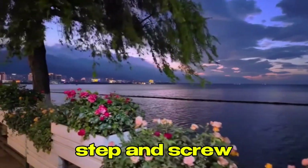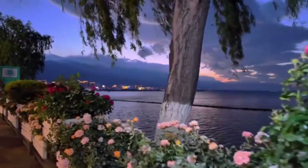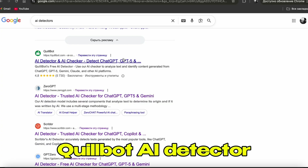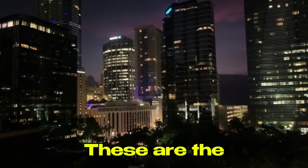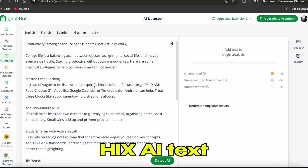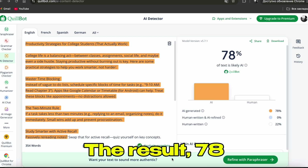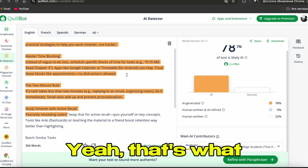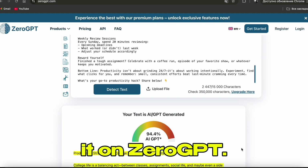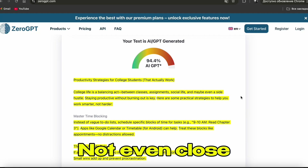Before doing anything else, I need to know how AI this text actually is. I open up Google and search for AI detectors. The two main ones everyone uses: Quillbot AI detector and ZeroGPT. These are the same tools universities use, so I need to check against them. I copy my HIX AI text and paste it into Quillbot first. The result: 78% AI-generated. That's what I expected — this would fail instantly if I submitted it. Then I test it on ZeroGPT: 94.4% AI, 6% human. Not even close to passing.